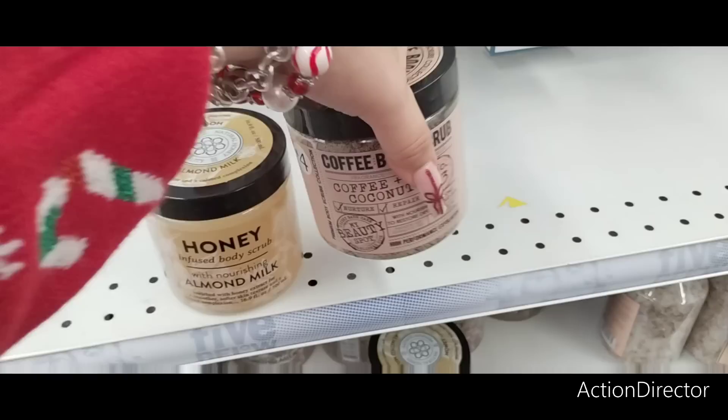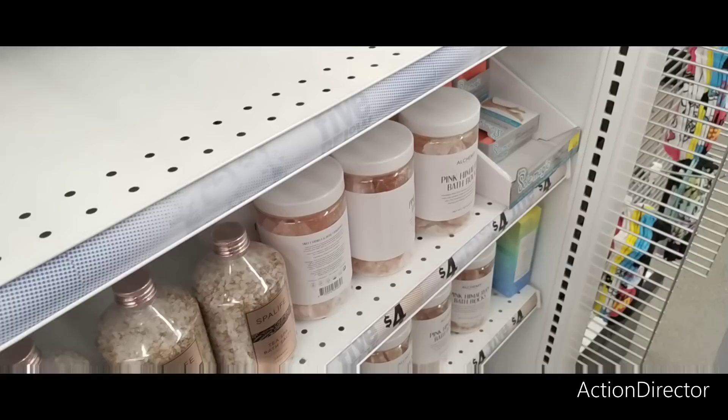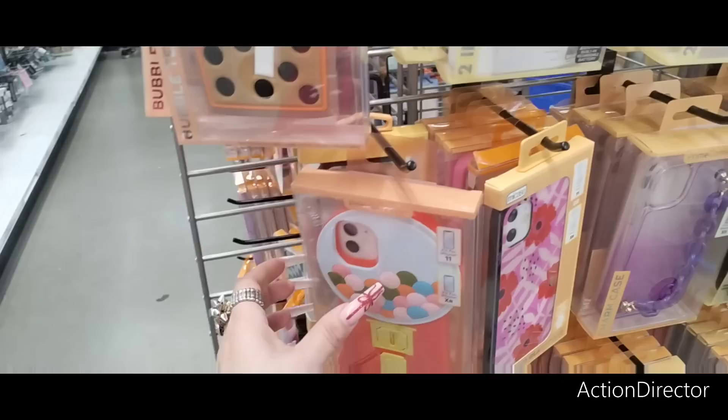This is a five dollar honey-infused body scrub with nourishing almond milk. They also have a coffee and coconut body scrub — how cool is that? These are four dollars — even better! Tea spa salts lavender, four dollars. Pink Himalayan bath rocks, four dollars. Wow, all kinds of goodies!